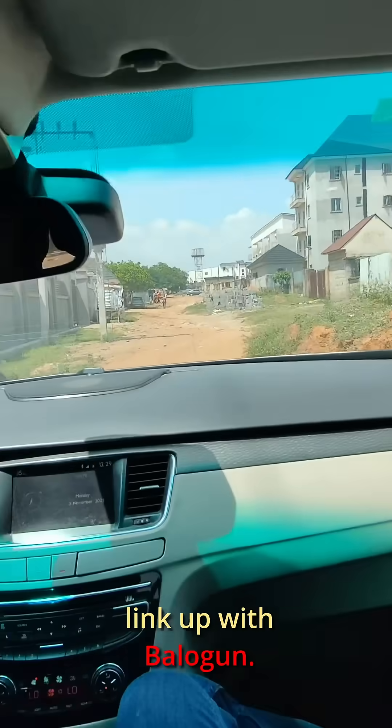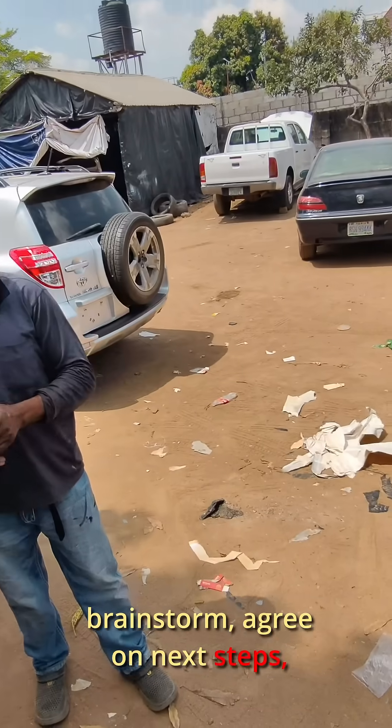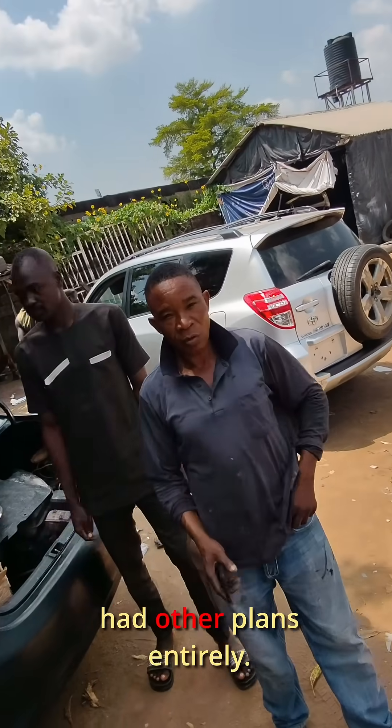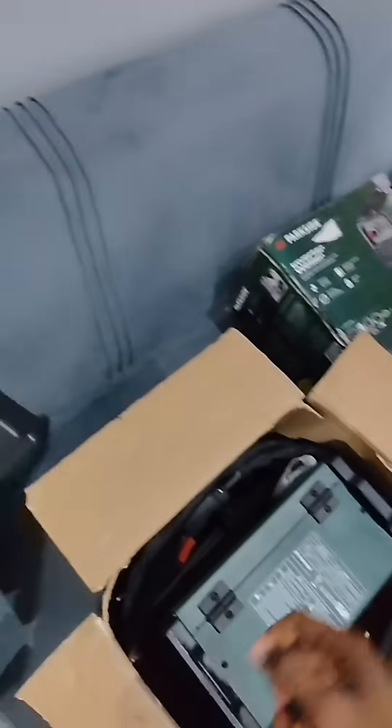Dogo took us to link up with Balogo. The plan for today was simple: brainstorm, agree on next steps, maybe wrap up flooring and roofing. But trust Dogo — man had other plans entirely. I took Balogo to check out some of the newly acquired tools we'll be working with. Balogo was visibly excited.